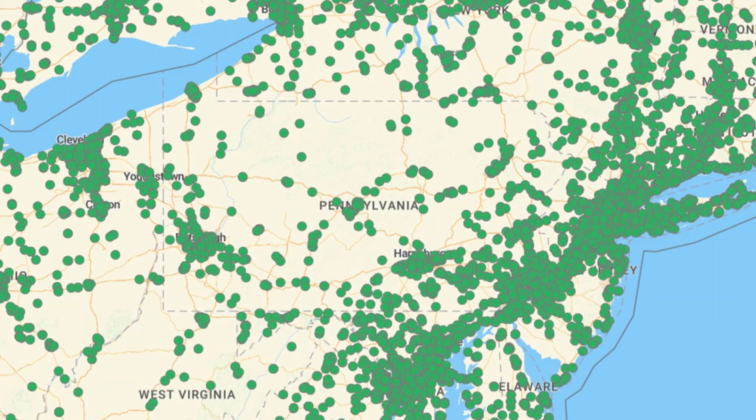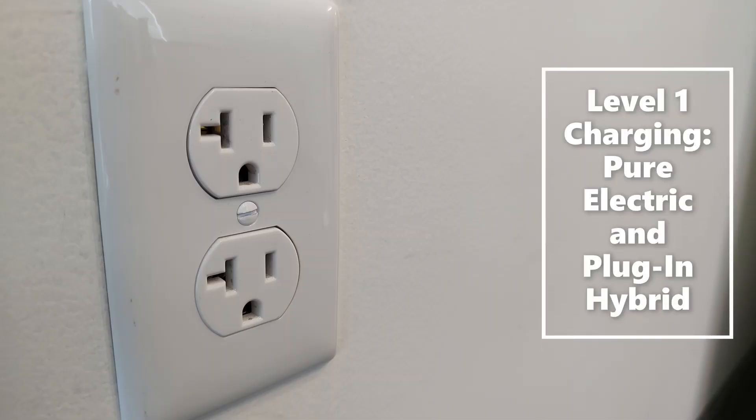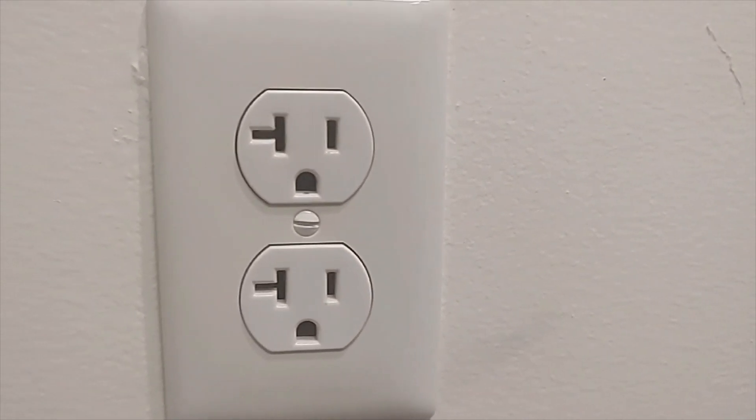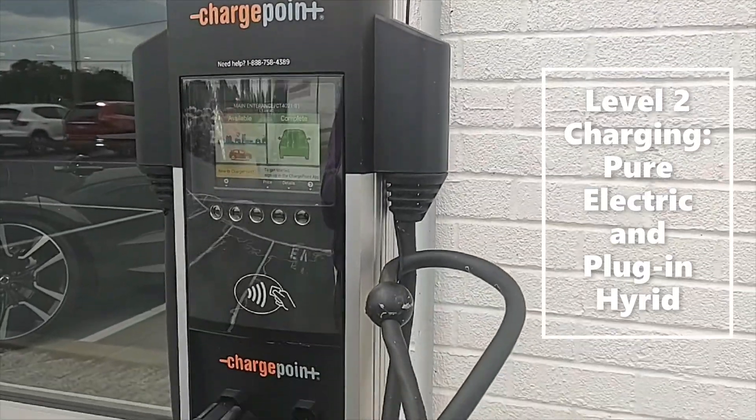Not only are there multiple places to charge your Volvo, but there are also multiple ways. A standard 110 outlet can be used if there are no other options available; however, this is indeed the slowest way to do so.